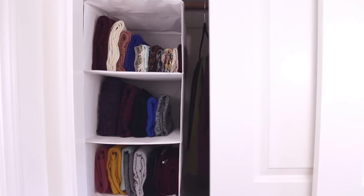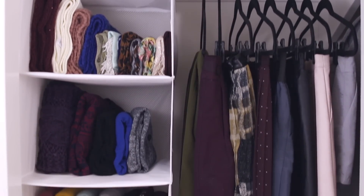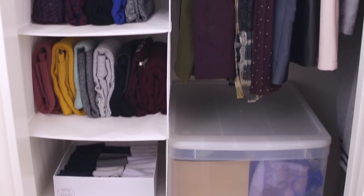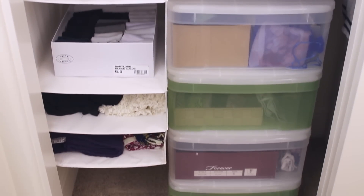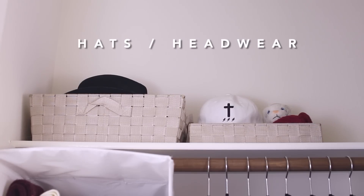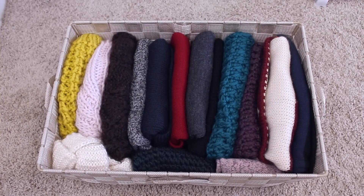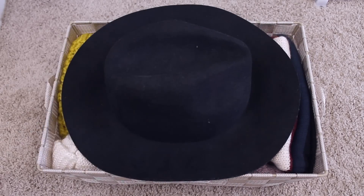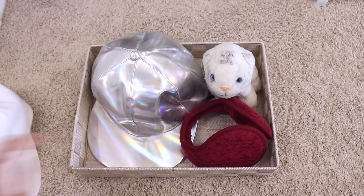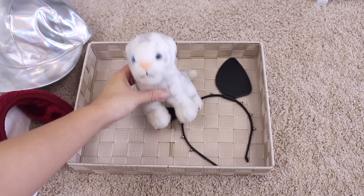Moving on to the next side, I have a random assortment of clothes. On the top shelf I keep my hats and headwear. In the big basket are my hats and beanies. In this other basket are my caps, earmuffs, cat ears, and Leonard, my white tiger stuffed animal.